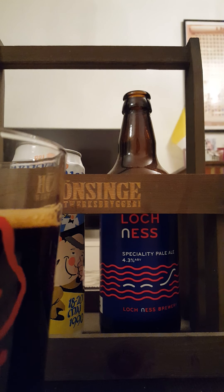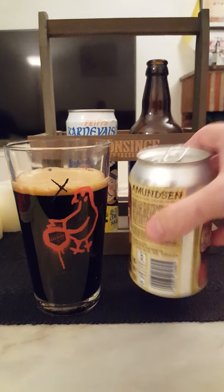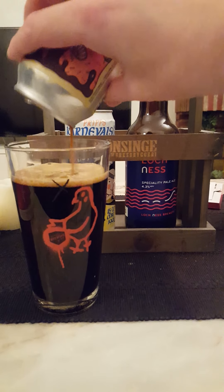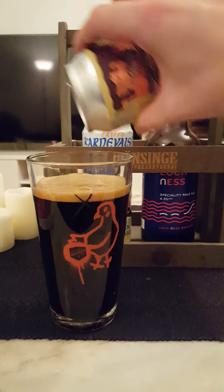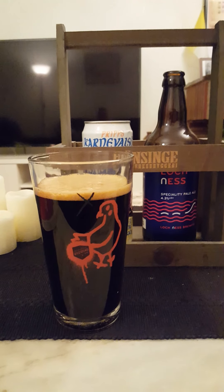I've had very good luck with these beers. I've tried a fair amount of Almondy's Dessert in a Can series and I've been enjoying most of them — basically all of them, really.